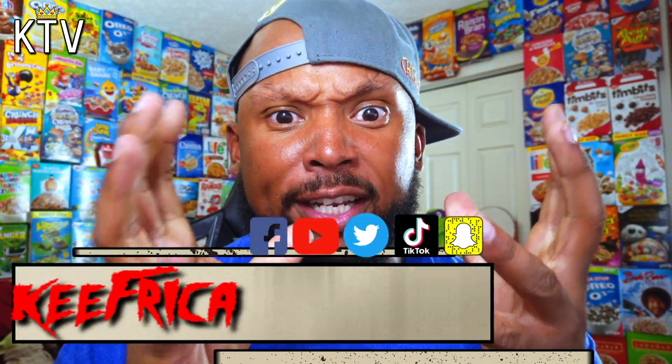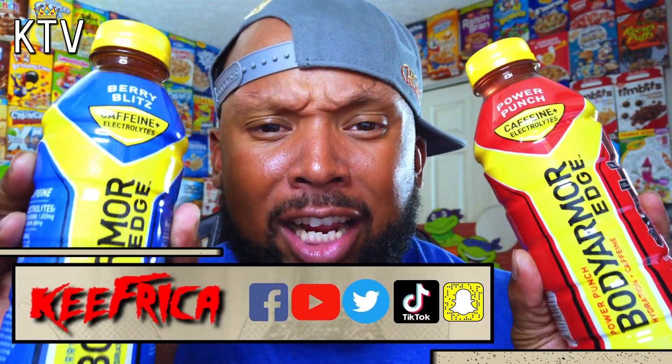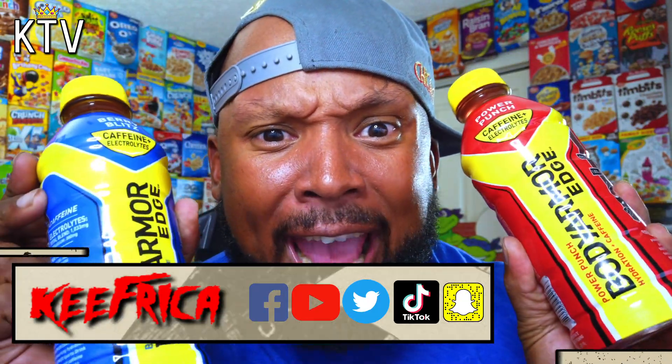Woo, what's up folks and welcome to Key Friggin' TV. We got Body Armor Edge with caffeine. That's a thing. Let's go.